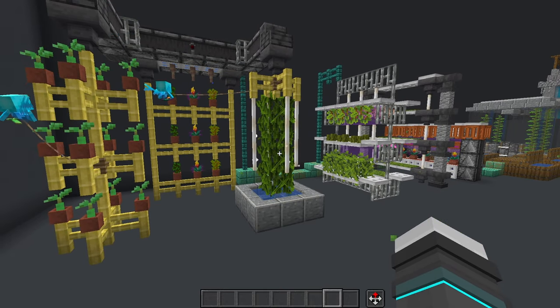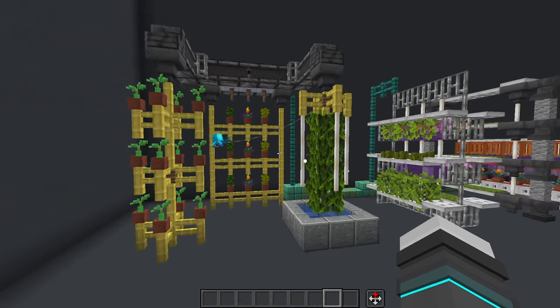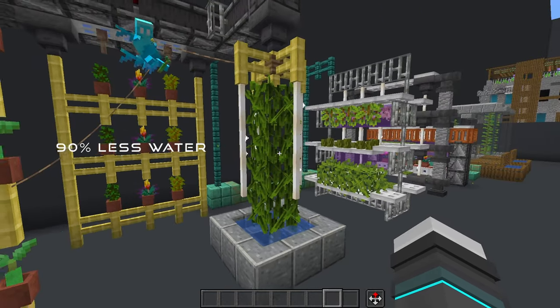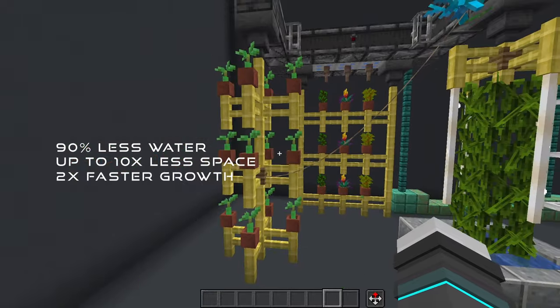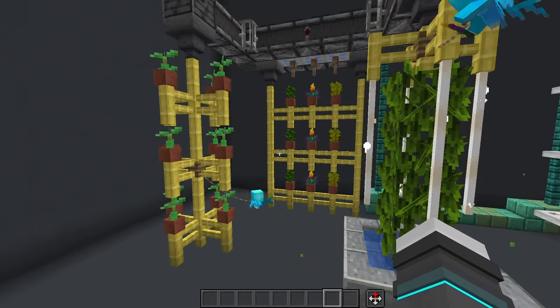In the future, water is going to be a very scarce resource and you want extra efficiency. Vertical farming can reduce water usage by up to about 90% and it can increase efficiency per area by up to 10 times with double grow speeds. So hydroponics is definitely the way of the future.